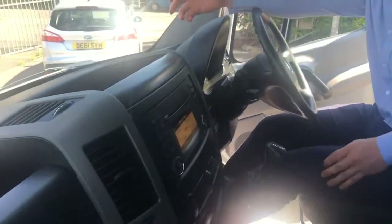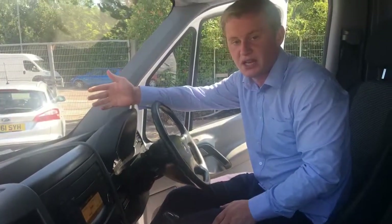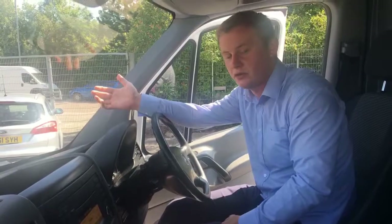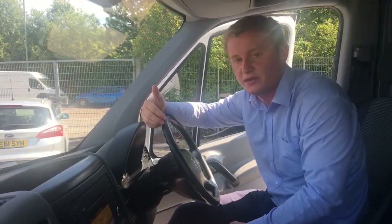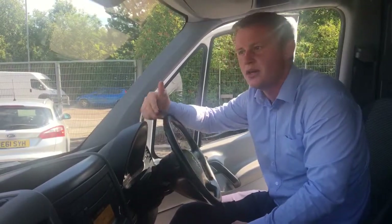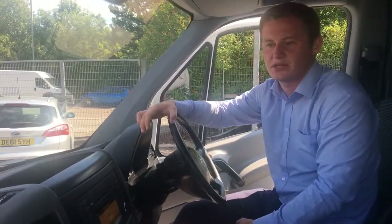So yeah, that just about concludes our video appraisal on this Sprinter. If you wish to have a chat in any more depth on the vehicle, or any other vehicle, or have any questions regarding us as a dealership or this vehicle, we can offer finance options on this vehicle — three to five year term with a VAT-only deposit. Thank you very much for watching.